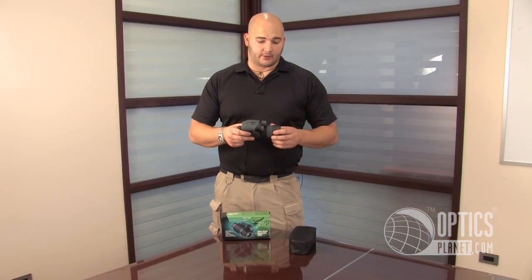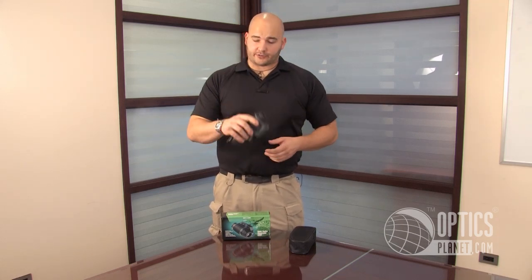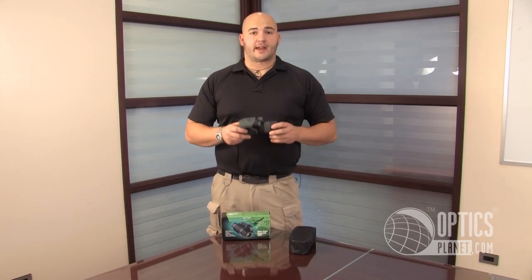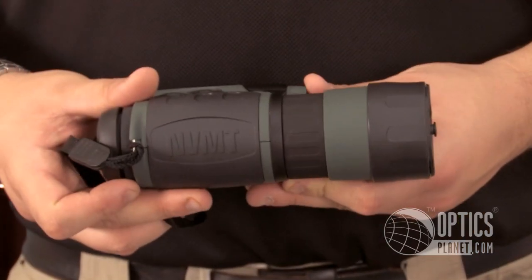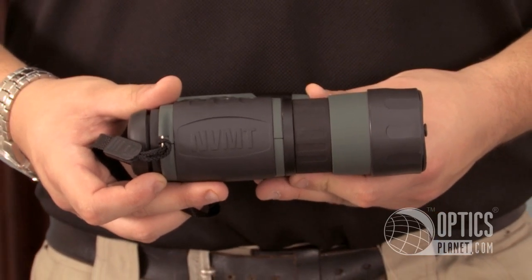The NVMT series from Yukon is also head mountable and rifle mountable. They give you two separate kits that you can purchase to either mount it on your head or throw it on a rifle as well — a great feature that makes this a true multi-tasking night vision monocular. So we've got the Yukon NVMT: a great choice for any outdoor enthusiast.